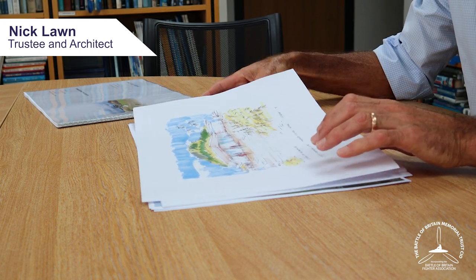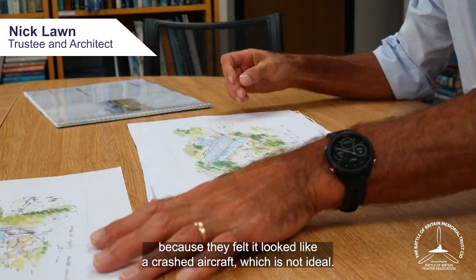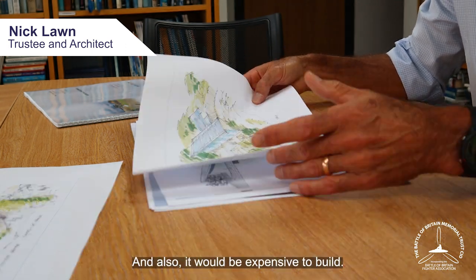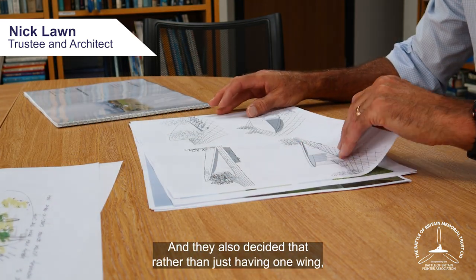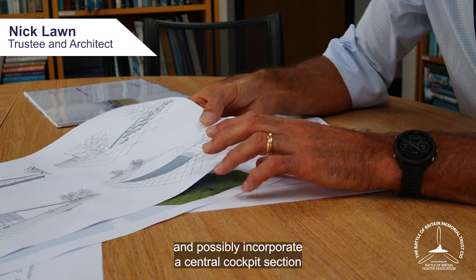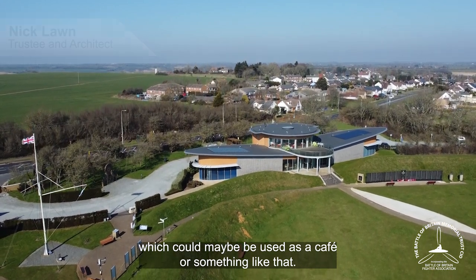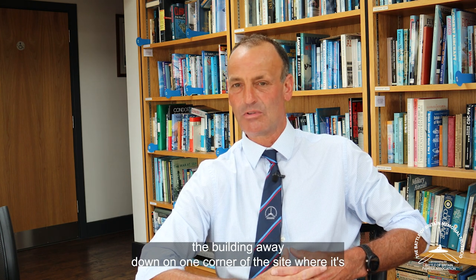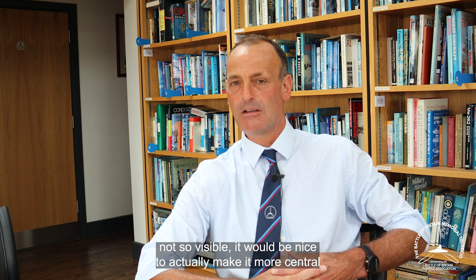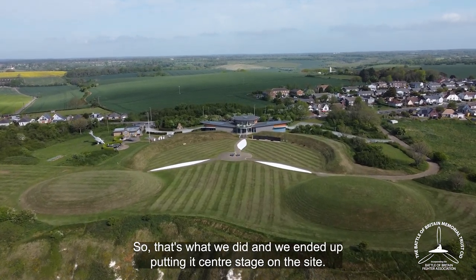But in fact, at the next trustees meeting, they said they really liked the idea of the Spitfire Wing-shaped building. However, they weren't so keen on it being partially sunken into the ground, because they felt it looked like a crashed aircraft — which is not ideal — and also it would be expensive to build. They also decided that rather than just having one wing, it would be nice to have both wings and make it look like a complete aircraft, possibly incorporating a central cockpit section which could be used as a cafe. It was also decided that rather than tucking the building away in one corner of the site, it would be nice to make it more central and overlooking the memorial itself, without being too dominant. So that's what we did, and we ended up putting it centre stage on the site.